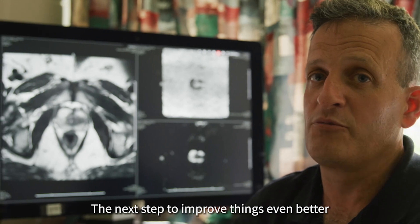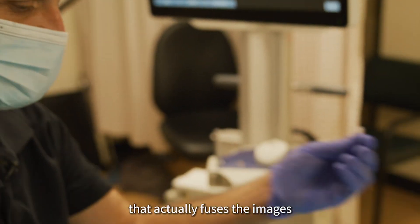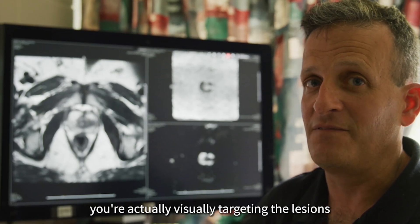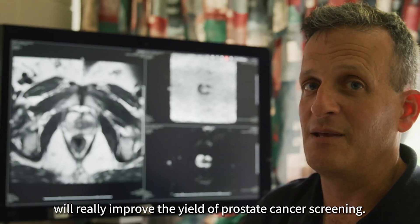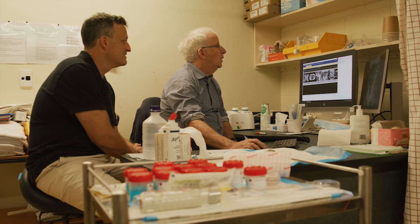The next step to improve things even further is to use one of these systems that actually fuses the images, so that when you're doing the ultrasound and the biopsy, you're actually visually targeting the lesions that you identified on the MRI. And I think those two steps together will really improve the yield of prostate cancer screening.